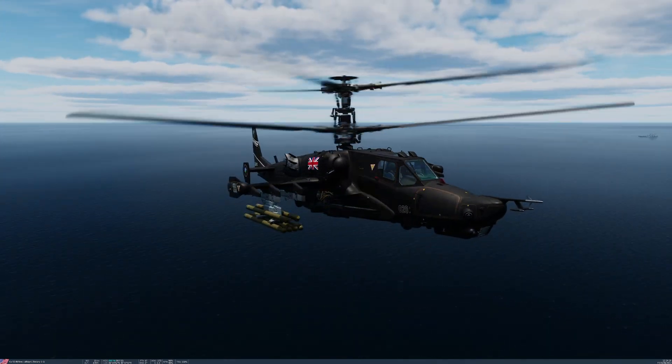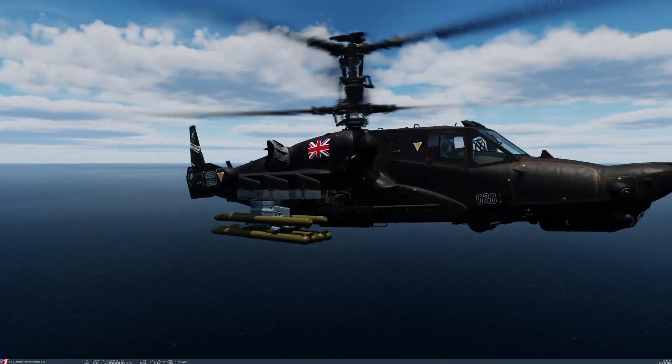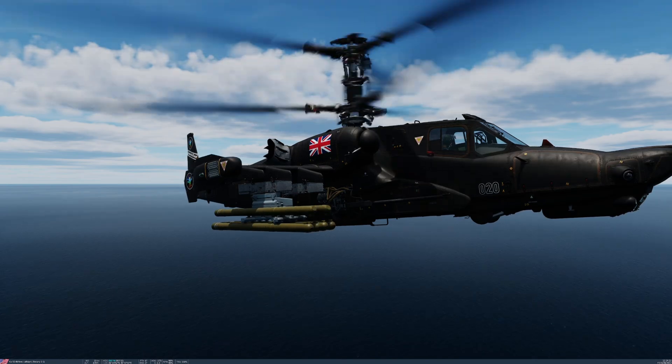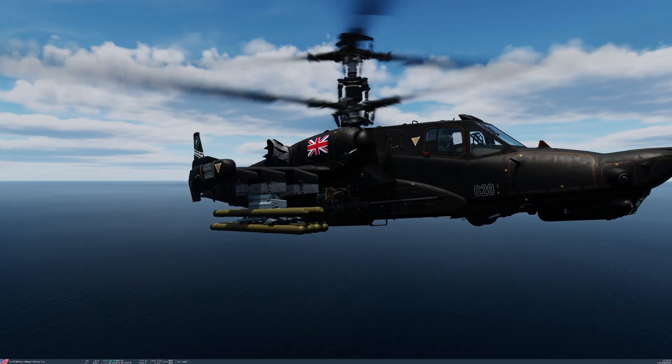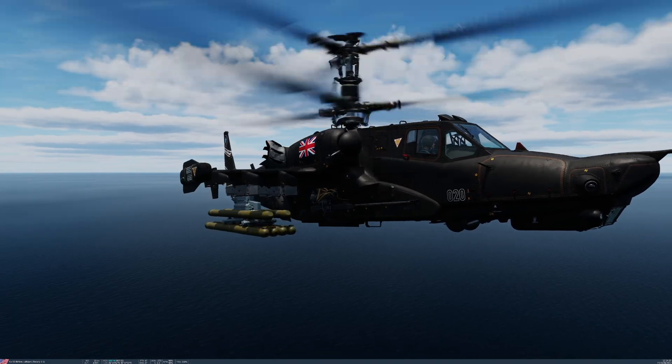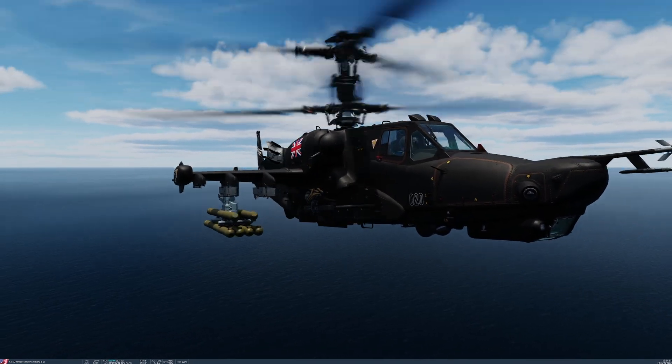There are 12 of these missiles on this attack helicopter, and they began development in the 1980s, entering service in 1992. By the early 2000s, this weapon was carried on the SU-25T close-support aircraft and also this, the Ka-50.